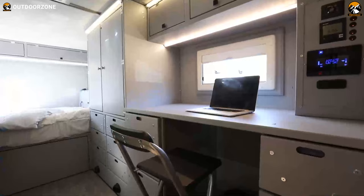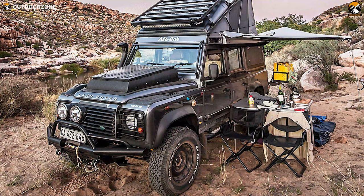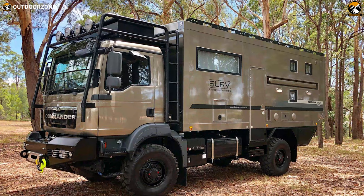Most of the time, they offer more luxury than any other vehicle you can get for your adventure. In today's video, we will discuss the 5 new expedition vehicles in the world based on the capabilities and features. So, without wasting any of your time, let's dive in.